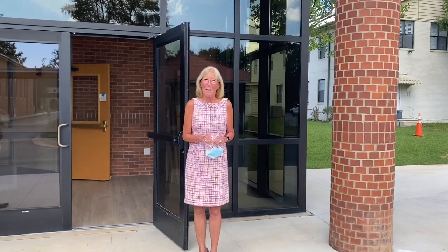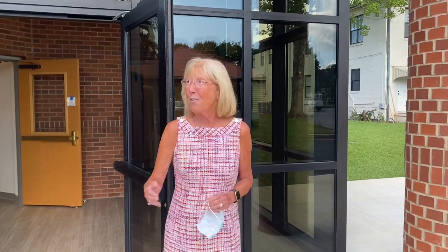Good morning, Sacred Heart Cathedral School family. Welcome to our new school year. The building is finished, we are ready to move in, and we are ready to welcome you as a school community. We'd like to give you a tour. Father James will give you a tour this morning of our building, and watch our Facebook page every day. We have 14 days till the start of school, and every day we're going to bring you something new that we have done in preparation for the new school year.